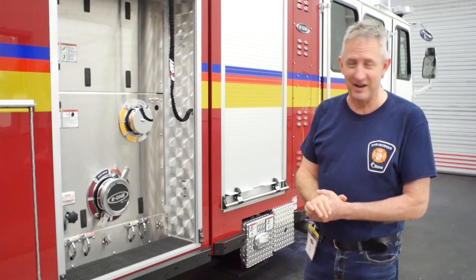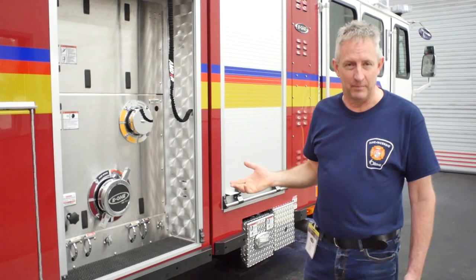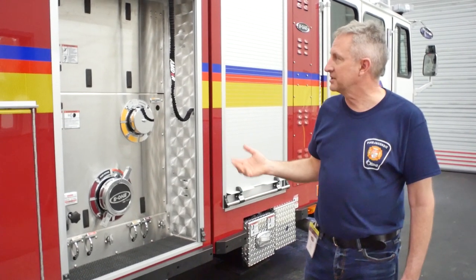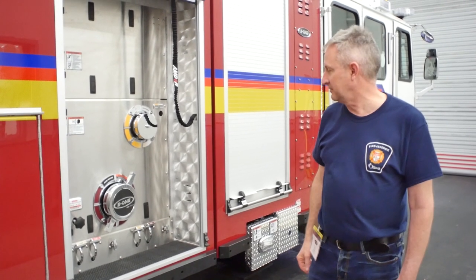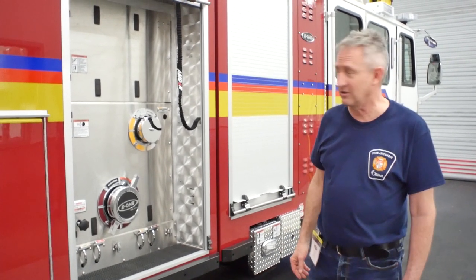In our environment, which has high salt, lots of snow, and lots of rain, we wanted to cover our pump panel. E1 enclosed it for us, and it just makes it so much easier — we don't have to worry about freezing and it's easier for cleaning after a call.